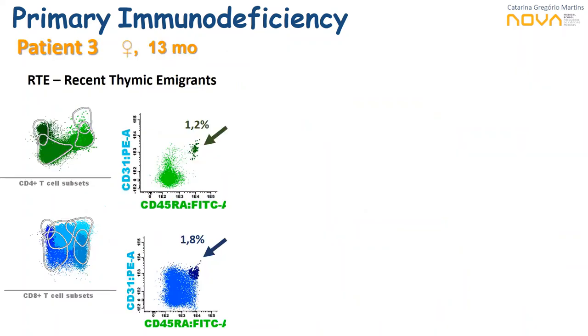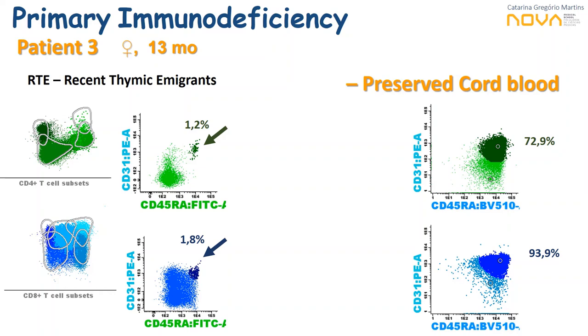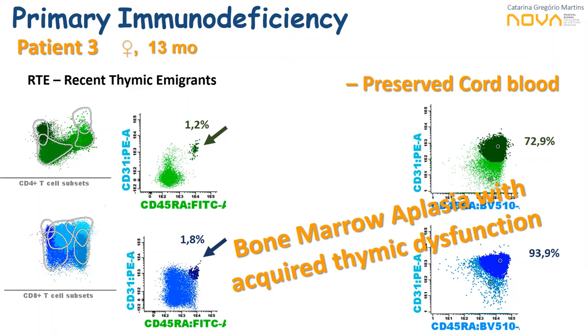To complete characterization, we also address thymic activity through flow cytometry assessment of recent thymic emigrants — T cells that still express CD31 — which correlate with T-cell receptor excision circles (TRECs). At 13 months, the patient had only 1% of recent thymic emigrants, compared to much higher percentages in cord blood samples from the cord blood bank. We can therefore say this patient has an acquired thymic dysfunction conjugated with bone marrow aplasia. The patient was tested negative for the SCID gene panel.